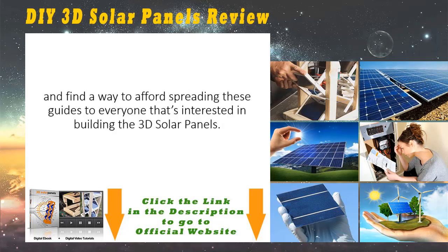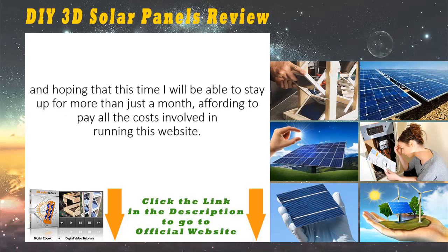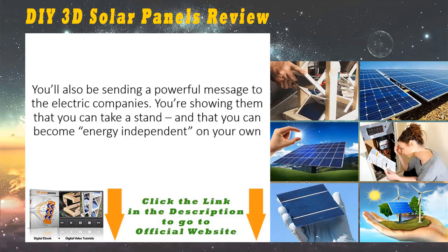When I saw the bill at the end of the month, I was forced to take the website down and close shop for almost six months in order to rethink the approach and find a way to afford spreading these guides to everyone that's interested in building the 3D solar panels. Now I'm back online with a new strategy, which includes asking the user for a small payment in order to get access to our video guides. The choice should be obvious — for less than the price of your monthly electric bill, you can do more than just cut your electric bill by 50 or 75 percent. You'll also be sending a powerful message to the electric companies, showing them that you can take a stand and become energy independent.